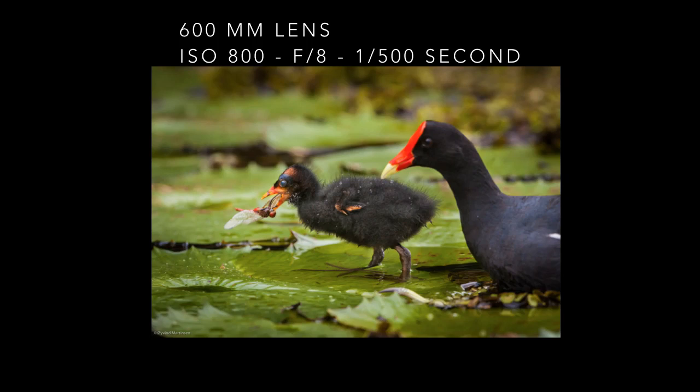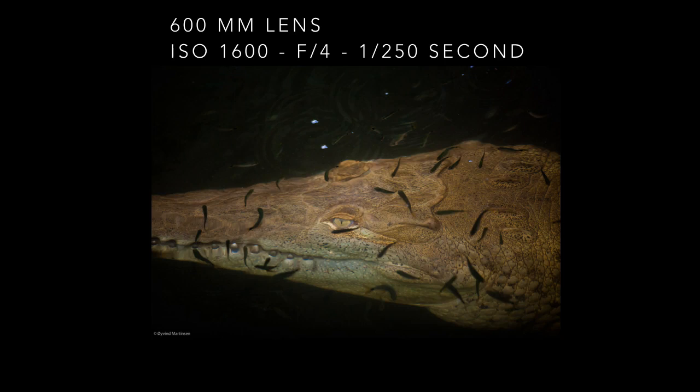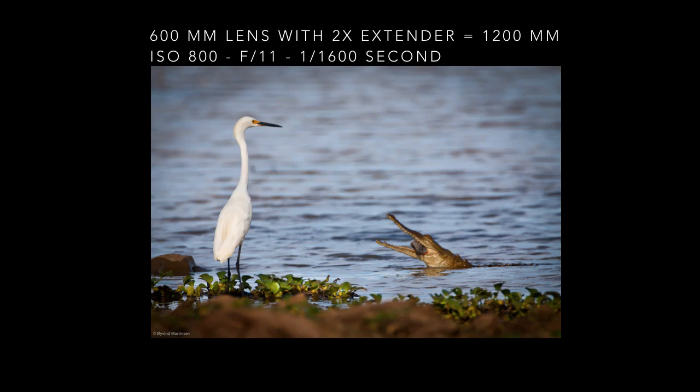This is a huge American crocodile in Panama. I like the curvy position and that it is showing its teeth before entering the water. Here is another American crocodile underwater — notice the small fish that surround it. I was photographing a great egret in Panama when all of a sudden a caiman came out of the water with a fish in its jaws. Chance favors the prepared mind.